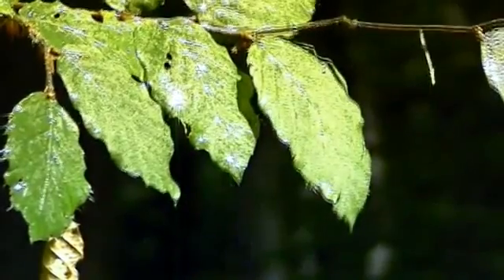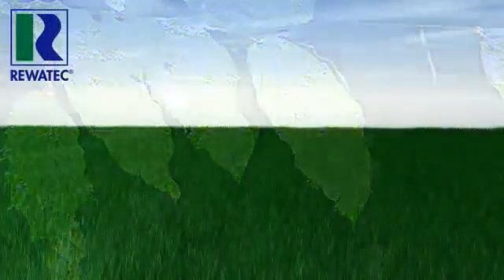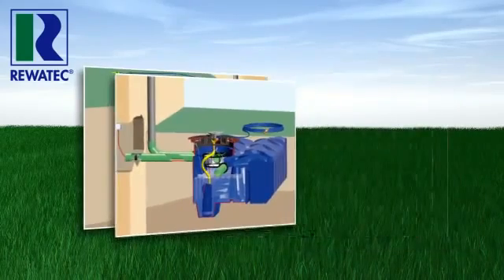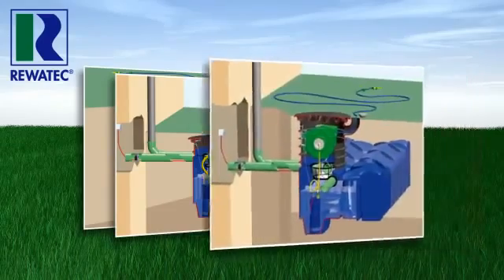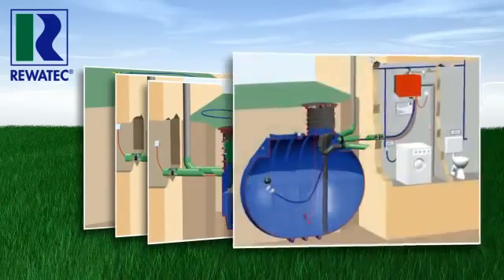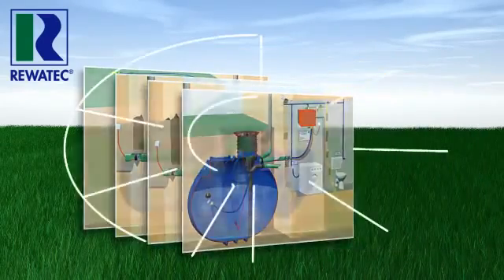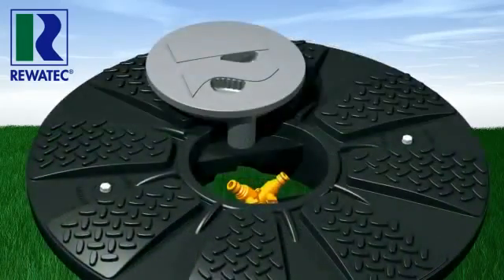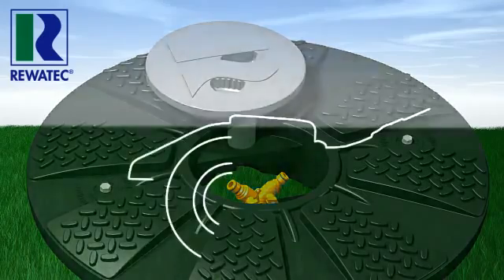With a rainwater utilization system from Rivetec, you can be sure that you have chosen the intelligent solution for garden use as well as home use. Our passion for developing quality products with the greatest functionality has set standards that inspire and guarantee unique and convenient utilization of rainwater.